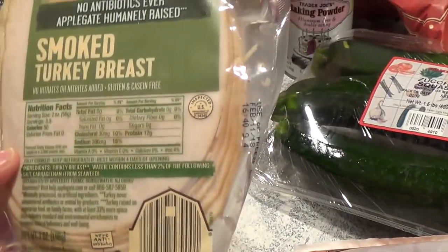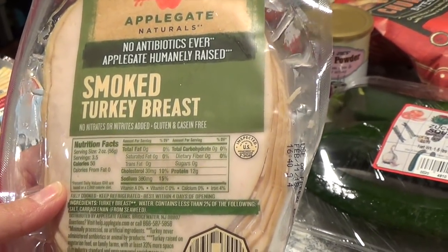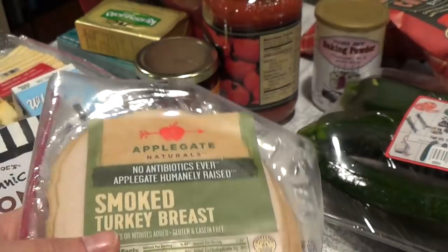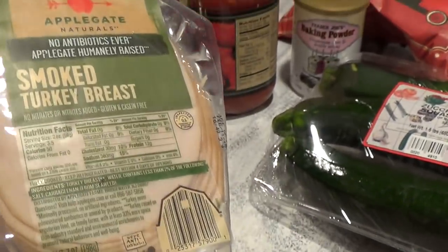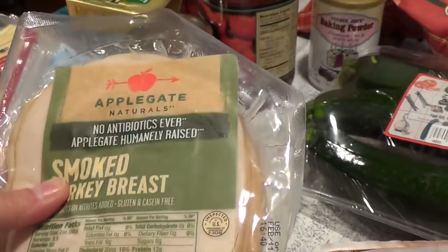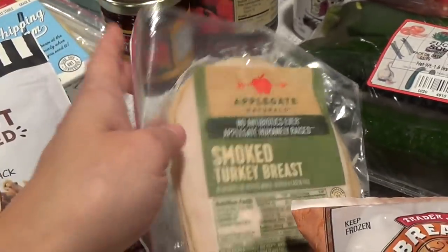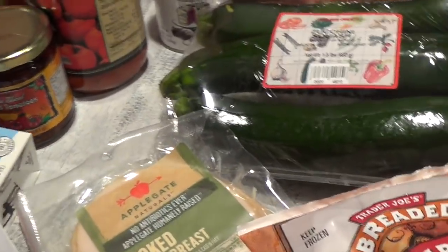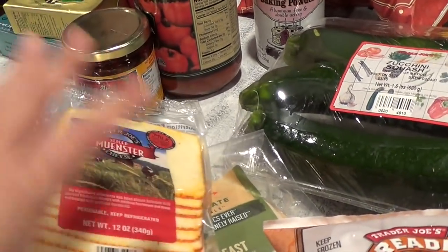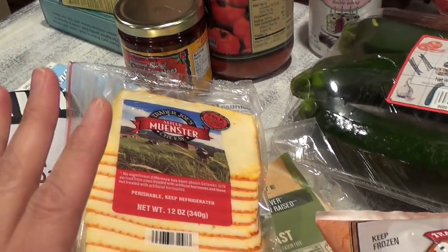I bought Applegate Naturals smoked turkey breast — humanely raised and no antibiotics ever. I wanted to try this because the regular deli meat I usually buy either runs out fast or they only have a limited amount, so I've had many trips where Trader Joe's ran out. My family also loves muenster cheese for deli sandwiches and grilled cheese sandwiches — so good with grilled cheese.